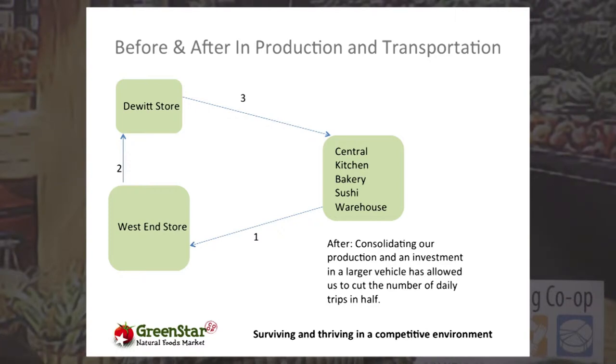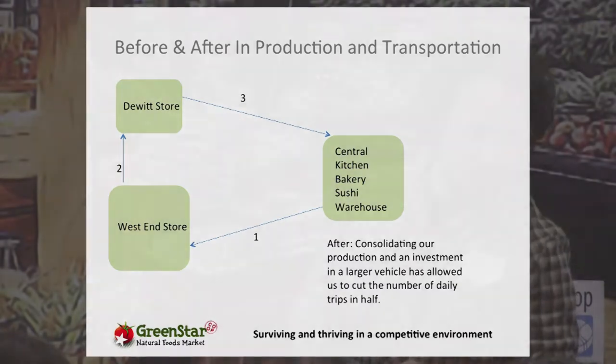Not only were we able to centralize and lower the cost of fresh food production, but we freed up a lot of retail space by moving food production out of our stores and allowing that space to actually become retail. We're still currently resetting our stores — it's fairly recent.